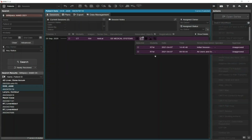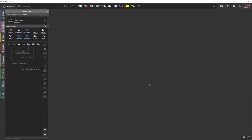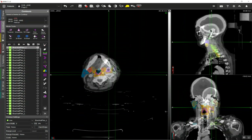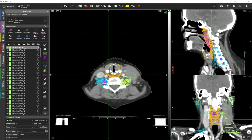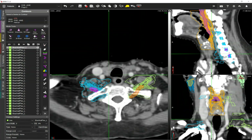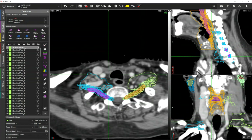Let me pull up a case from one of these contouring workshops. We'll zoom in here just a little bit and go down to the brachial plexus. You can see here the shaded contour is the expert contour from this workshop, and then you can see all the individual contours that were drawn. In this particular workshop, there were 29 experienced dosimetrists that took part in this class.